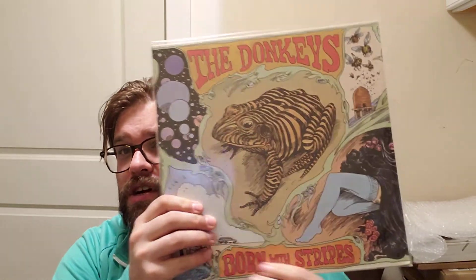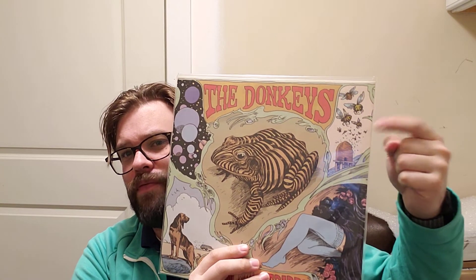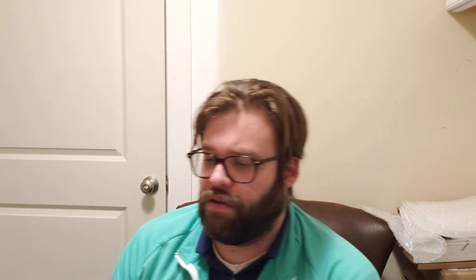Last one for band names — and this is kind of a two-for — the Donkeys is the band name, Born with Stripes, and you get a frog here, a dog on the cover, some bees coming out of a hive up here. The Donkeys are an underrated band on the indie scene, out of San Diego, making music for the last 10 years. Kind of indie pop from that 2010 era — worth checking out.